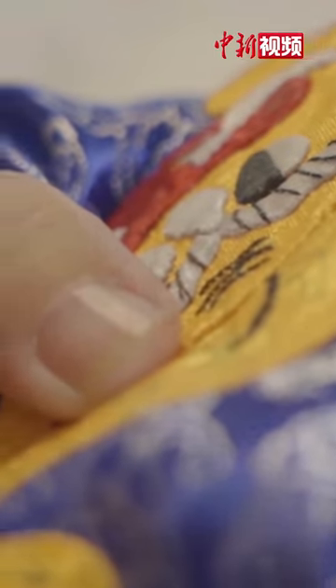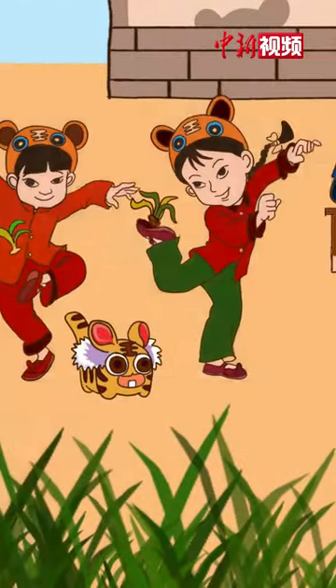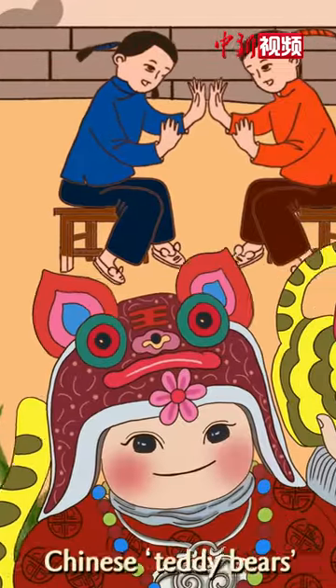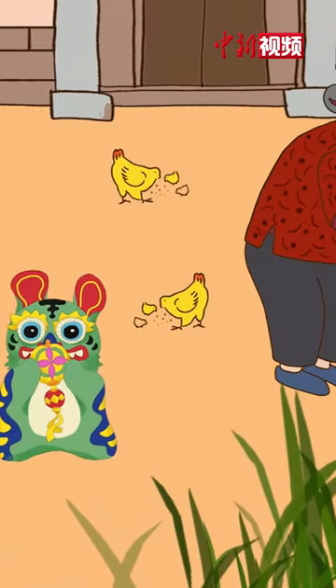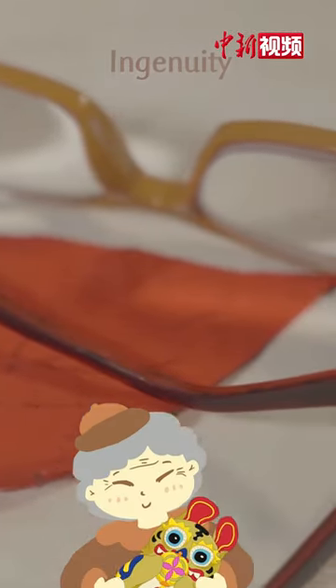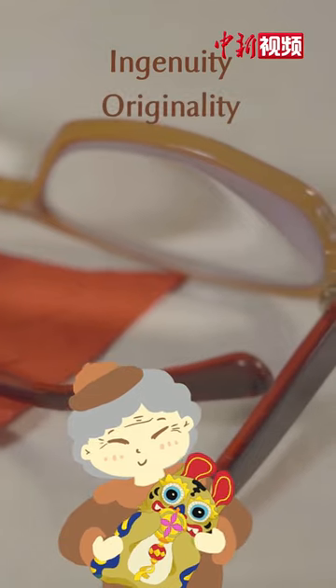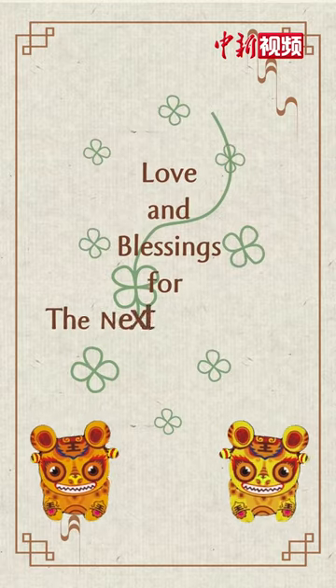The older generation makes cloth tigers as toys and ornaments for children. They are Chinese children's teddy bears, furnishing their childhood and witnessing their growth. They also embody the ingenuity and originality of Chinese women. Every stitch is full of love and blessings for the next generation.